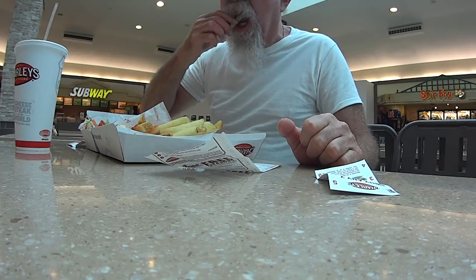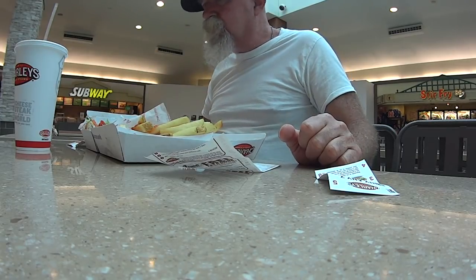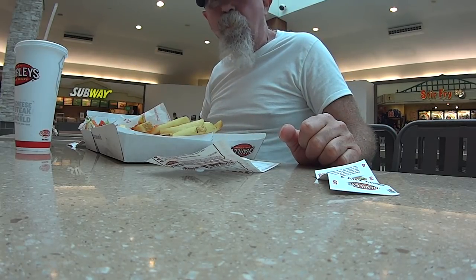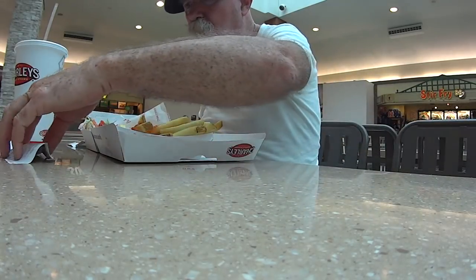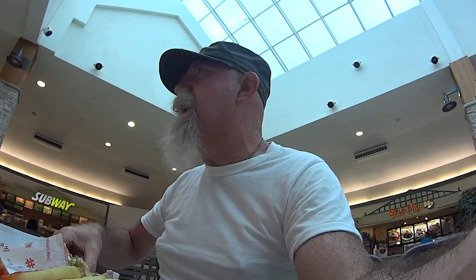Let's taste the fries. Everything's good. Delicious. They claim to be 100% USDA choice steak, 100% white meat chicken, no fillers — unlike Subway. Natural cut potatoes and all natural lemonades. I should have gotten a lemonade, but I like the caffeine — I need my caffeine fix.